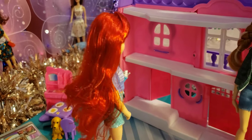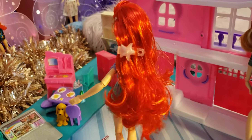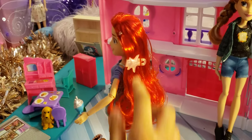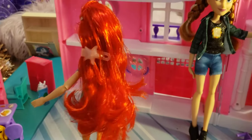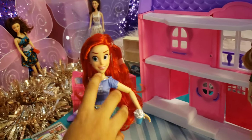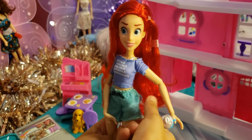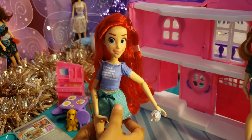Ariel has beautiful red hair and a starfish clip — I thought it was a seashell at first. She also has a rubber band, a nice shirt, and what looks like a swimsuit underneath with mermaid shorts that have scales on them with shimmery teal fabric.